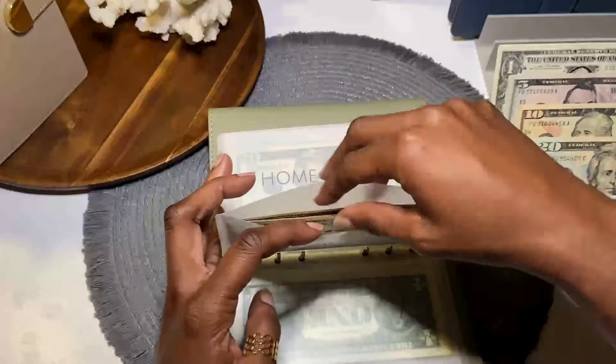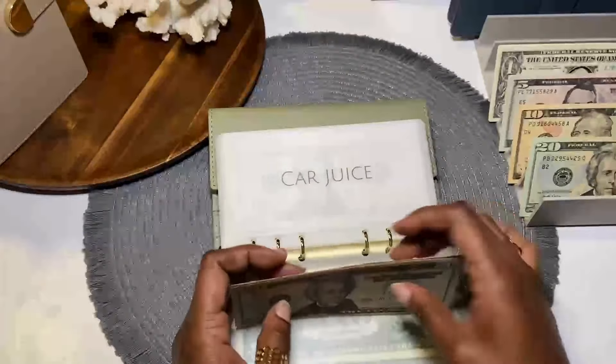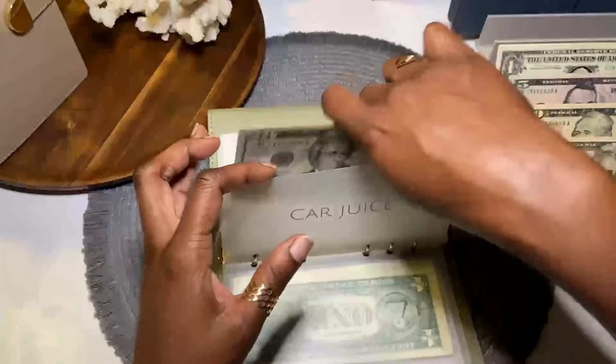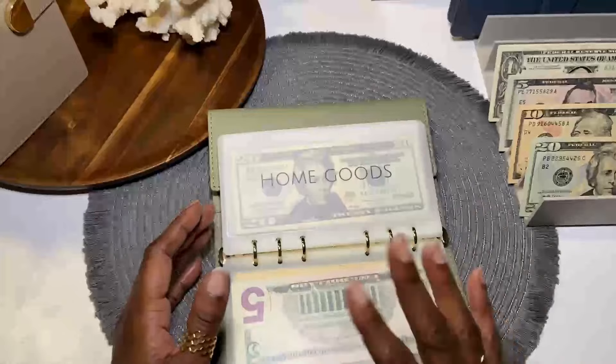Car juice — the goal here is $75. We have $20, 40, 60, 75. So it's at goal and there's no extra, which means there was no rollover. That seems to be the trend these days for gas.